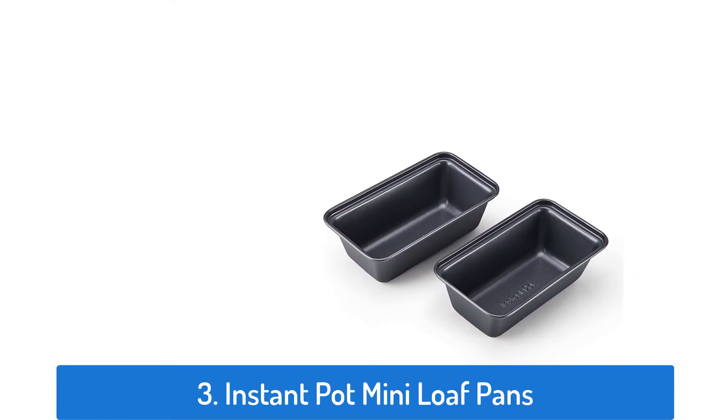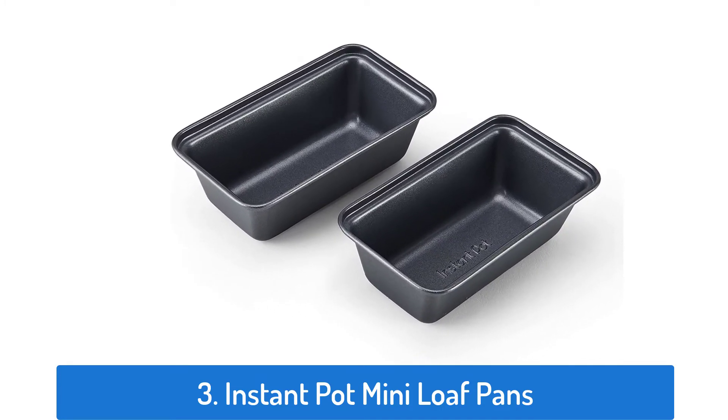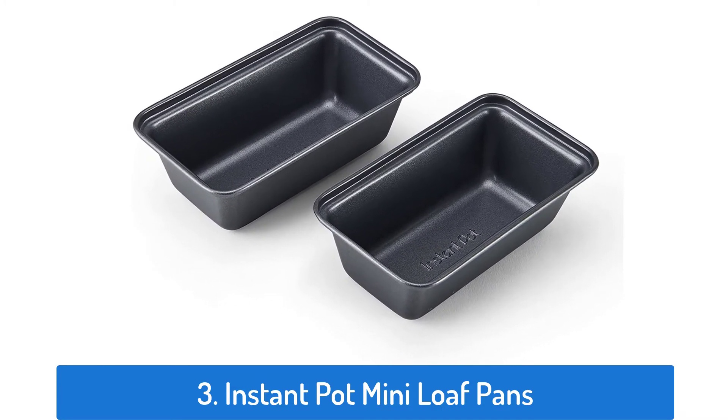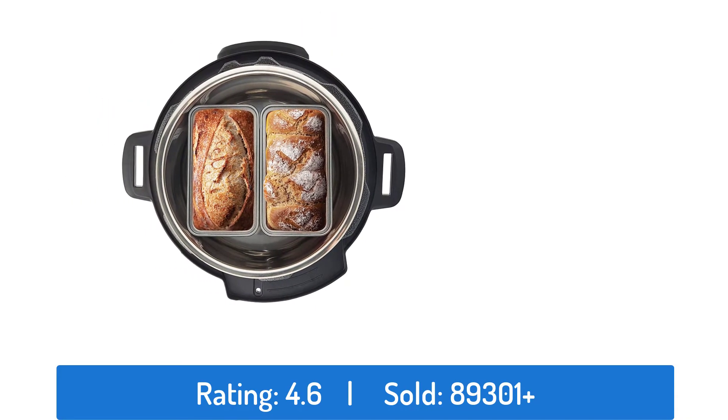Number three: Instant Pot Mini Loaf Pans. This loaf pan has a rating of 4.6 and has sold over 89,301 times.